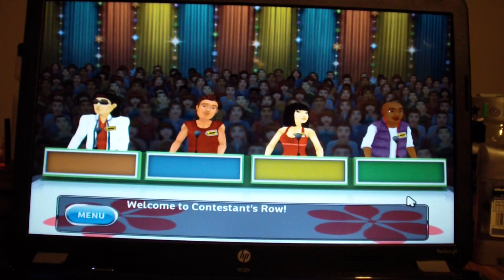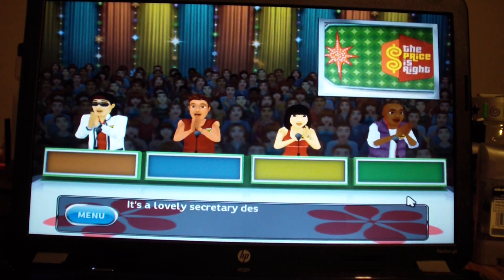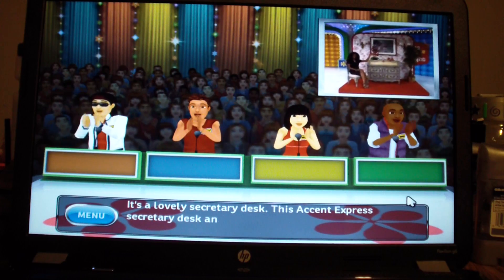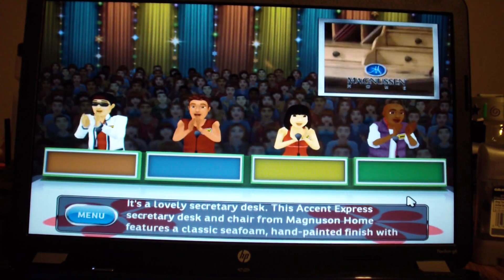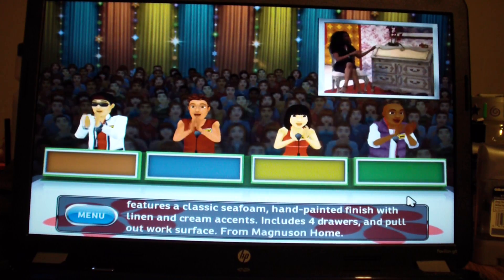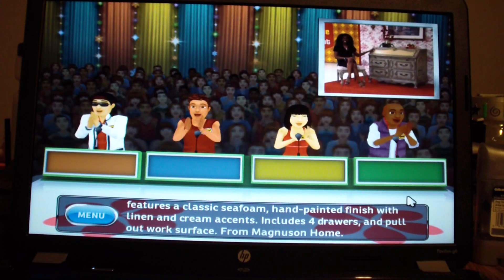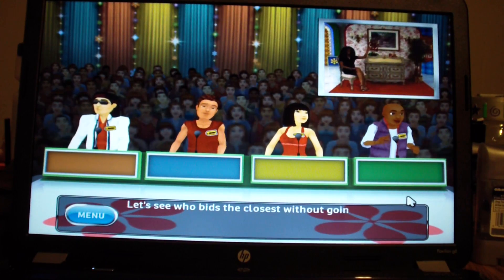Welcome to Contestant's Row. Here is the item up for bids. There's a lovely secretary desk. This Accents Express secretary desk and chair from Magnuson Home features a classic seafoam hand-painted finish with linen and cream accents, includes four drawers and pull-out work surface from Magnuson Home. Let's see who bids the closest without going over.